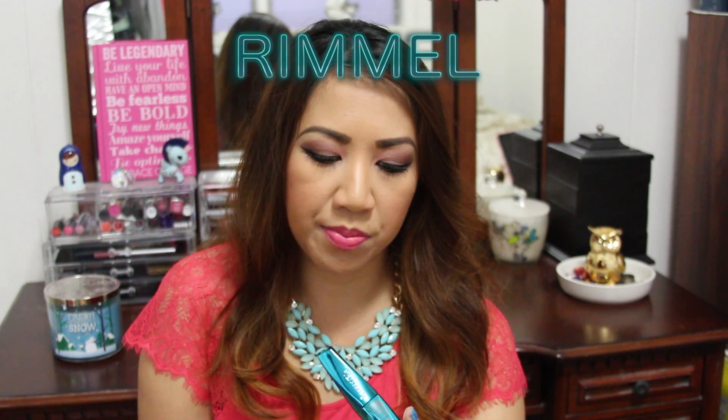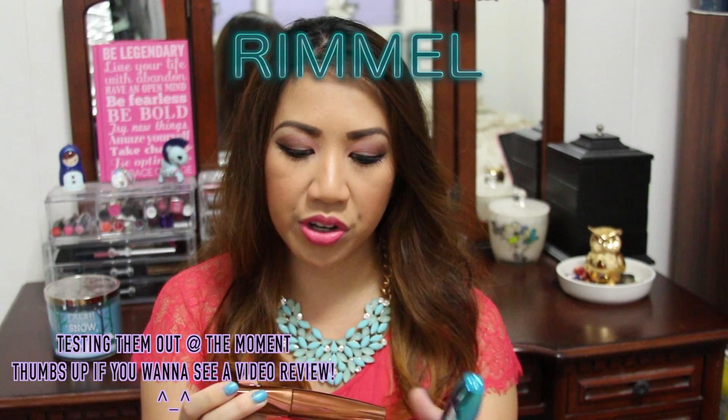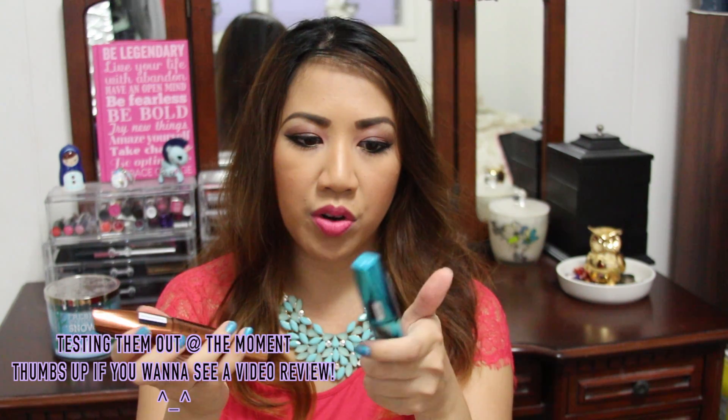These are the new Rimmel Wonder Lash mascara — it has argan oil in it. I got one in the waterproof formula and one in the regular formula. I also got their 25-hour Comfort Serum Lasting Finish Foundation, which claims to be sweat, heat, humidity, and transfer-proof for up to 25 hours. And these are Rimmel's new Matte Show-Off Lip Velvets — just look at the packaging, it's gorgeous!